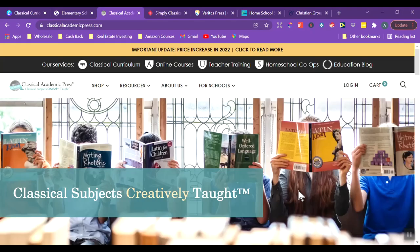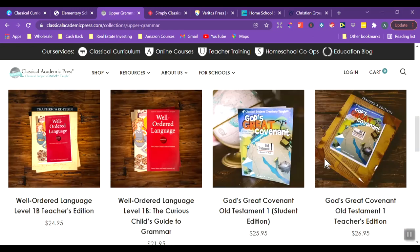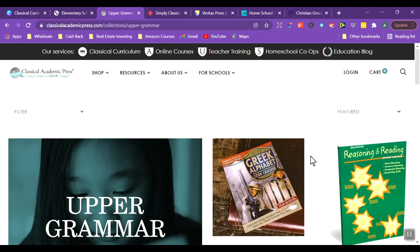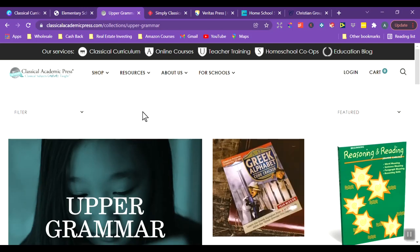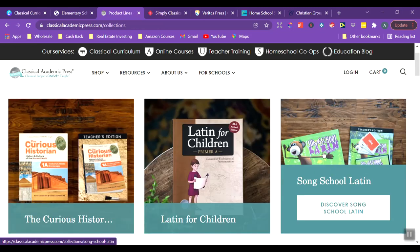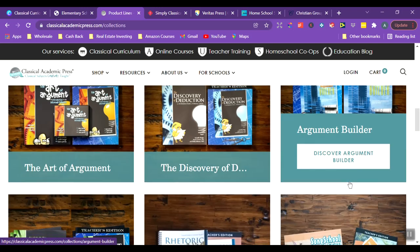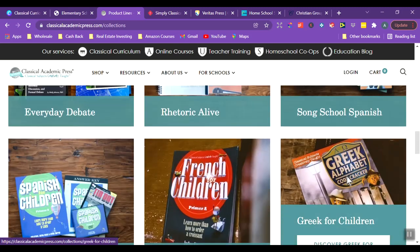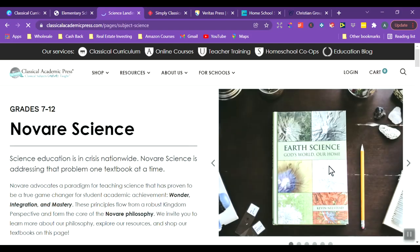Here is the Classical Academic Press website. In the store you can scroll through or search for what you're interested in. They have Writing and Rhetoric books and product lines including Sing Song Latin and Spanish — a fun way for younger kids to learn the language — as well as Writing and Rhetoric for writing. I also noticed Novaer Science on the site, which I've heard of before; it looks like it's for middle and higher grades.